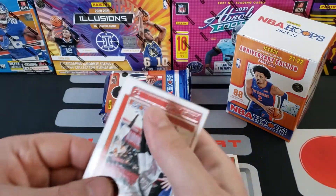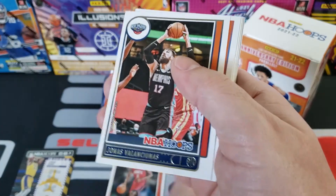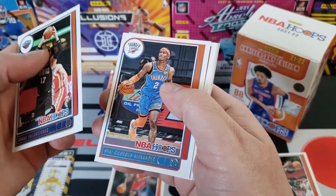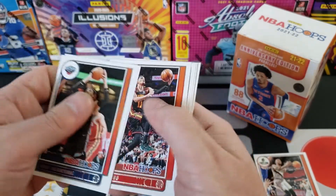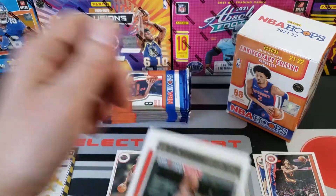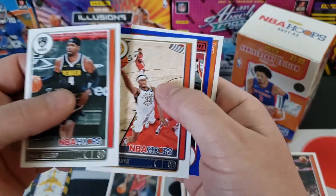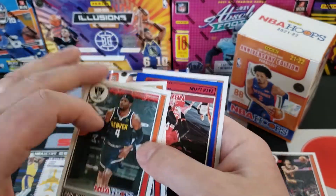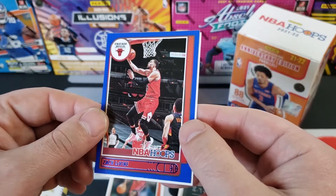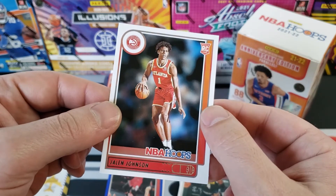We got Damian Lillard — that's going on the PC for sure. Let's see: Valanciunas, Shai Gilgeous-Alexander, we got a Trey Young for the PC. Paul Milsap, Miles Turner, and we got a blue of Zach LaVine. Blue of Zach LaVine. And our rookie is Jalen Johnson.